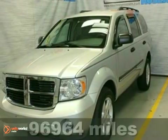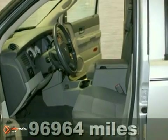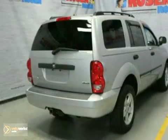Here's a 2007 Dodge Durango SLT. This extra clean, local trade-in comes with four-wheel drive, alloy wheels, and third-row seating. It also has keyless entry and woodgrain trim. Come in for a test drive.